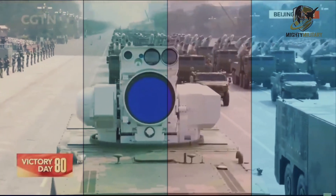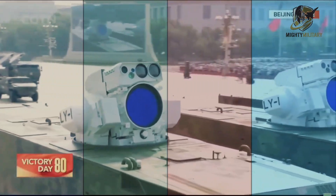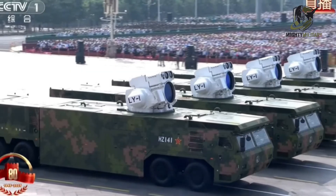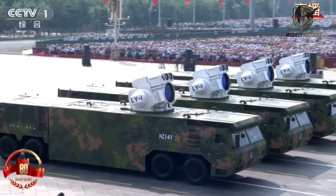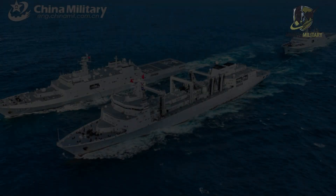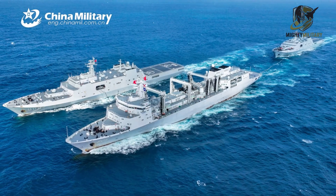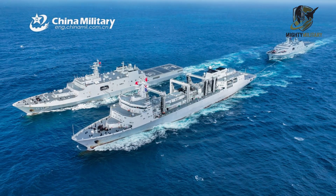The likely installation of LY-1 on Killian Shan marks a broader shift in China's amphibious fleet. It follows the public debut of the land-based LY-1 turret mounted on an 8x8 vehicle during the September 2025 parade in Beijing. The growing number of sightings makes clear that China is expanding its integration of high-energy laser weapons across multiple platforms, and the Type 071s are becoming key early hosts for these directed energy systems.